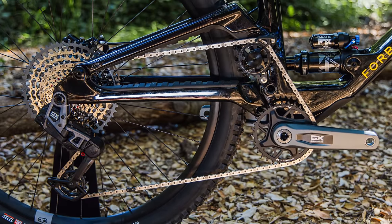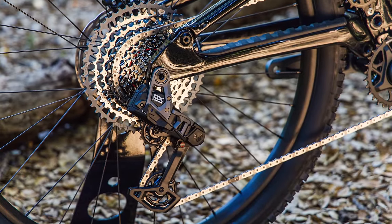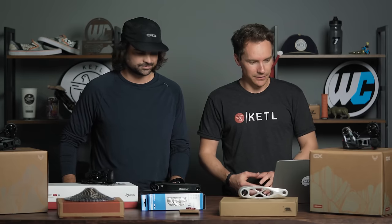It turns out people are enjoying the shorter cranks. I have 165 cranks on my bike right now. On my Banshee those are 165 — kind of an OG there. I've still got 170 on some bikes.